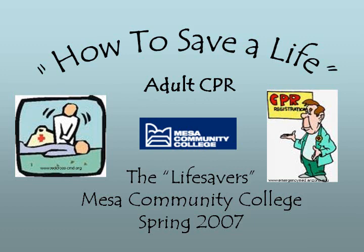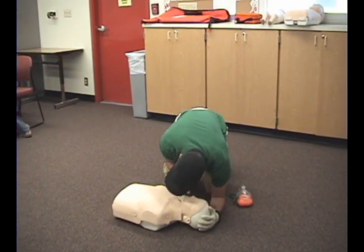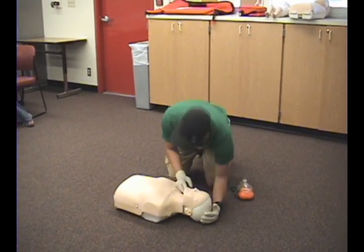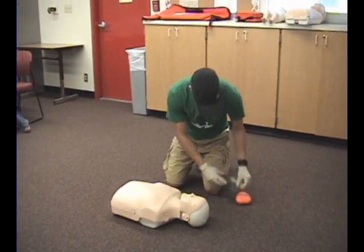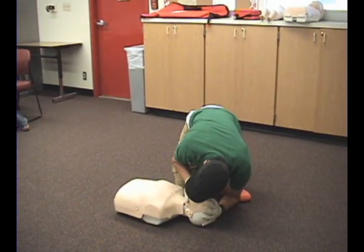Check the scene — the scene appears to be safe. Okay, you hear me buddy? Head tilt, chin lift. Look, listen, and feel for breath, five to ten seconds. No breath — call 9-1-1. Provide two rescue breaths while looking for chest to rise.